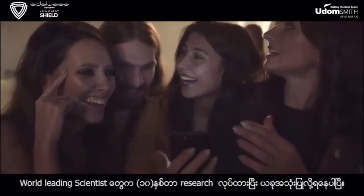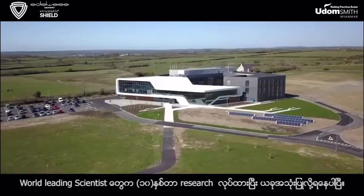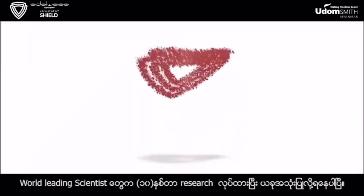The Virostatic Shield is the result of 10 years of research by world-leading scientists, and now it's available to you.